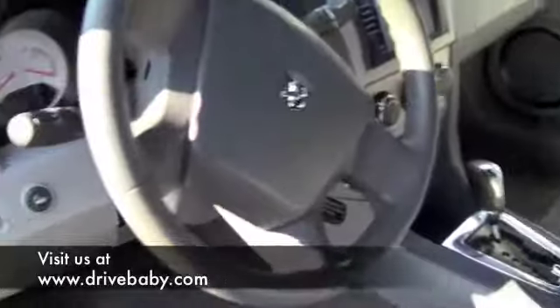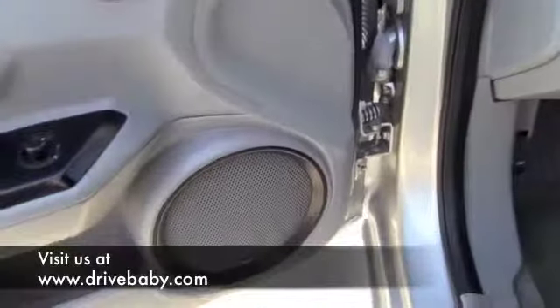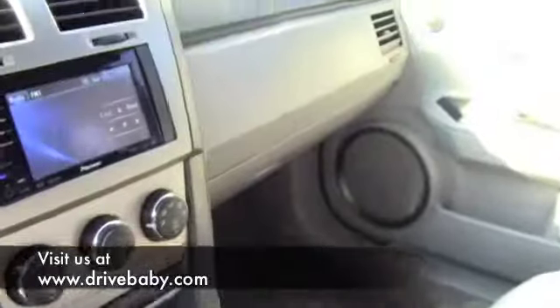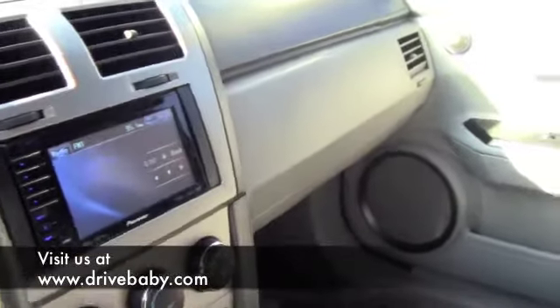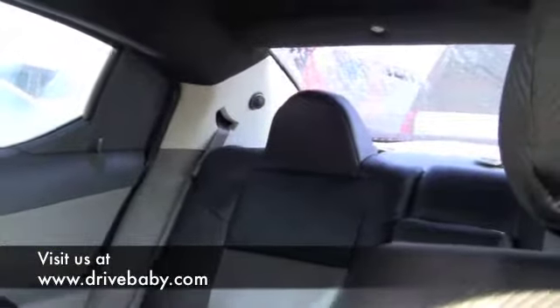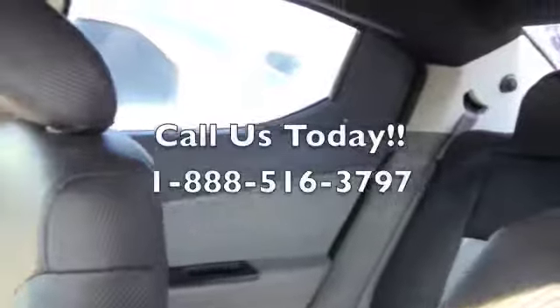Let's check out the inside. Alright, this is the inside of the Dodge Avenger. You have Infinity speakers, very nice interior, aftermarket Pioneer CD player with a touch screen. Plenty of room. Absolutely sweet ride.